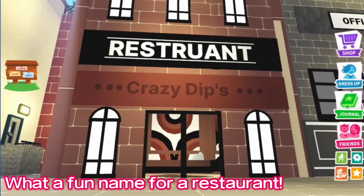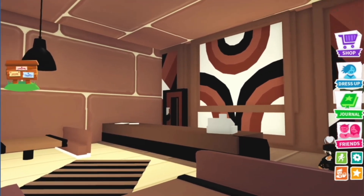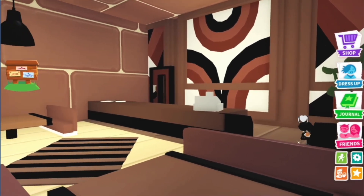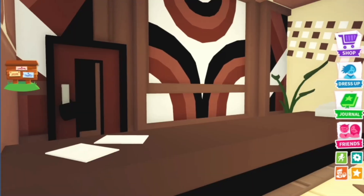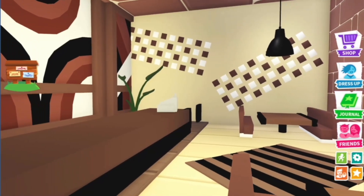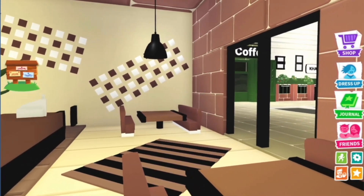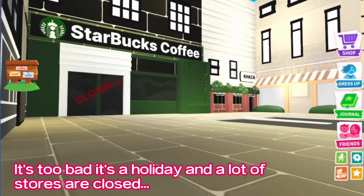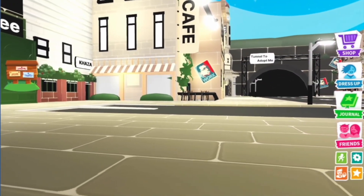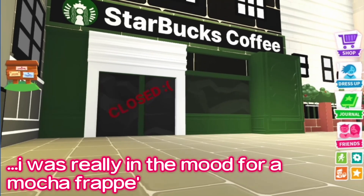What a fun name for a restaurant. It's too bad it's a holiday and a lot of the stores are closed. I was really in the mood for a mocha frap.